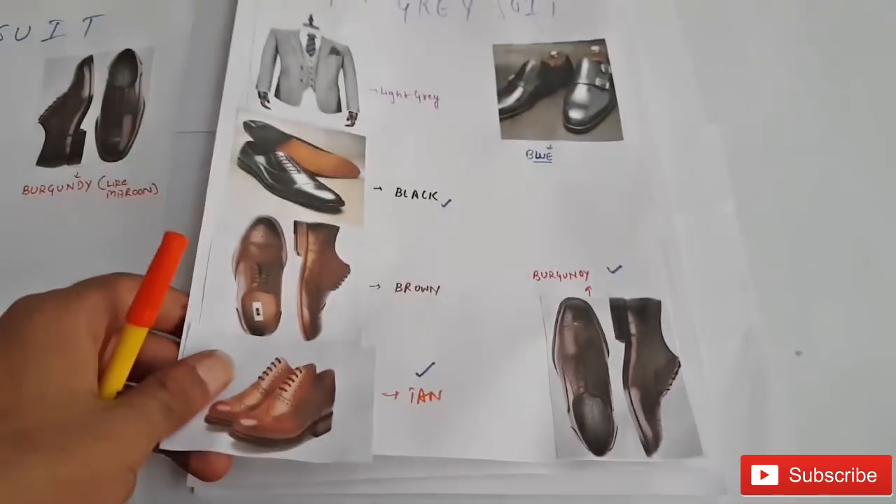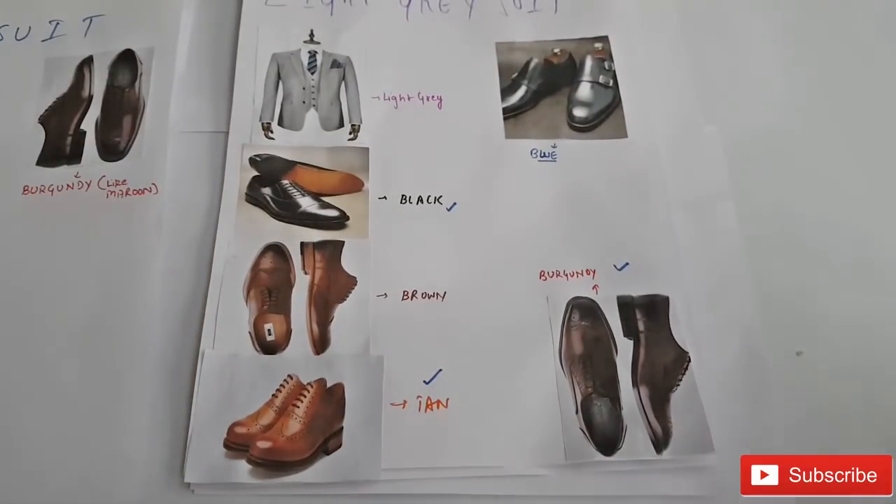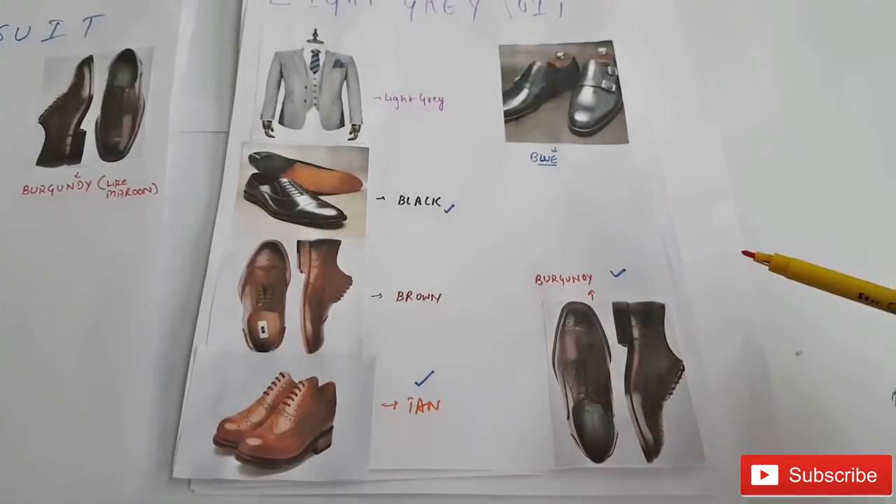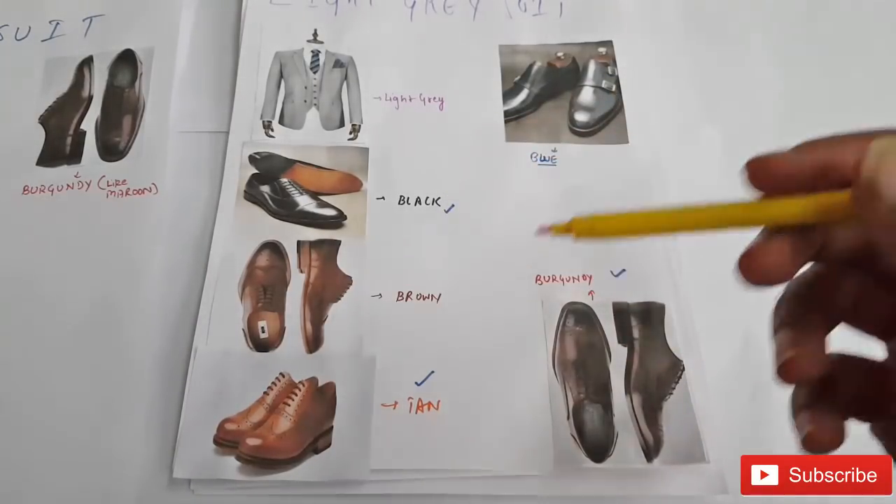Next up is a light gray suit. The great matches are black, brown, tan, burgundy, and blue, and according to me, the perfect matches are black, tan, and burgundy.